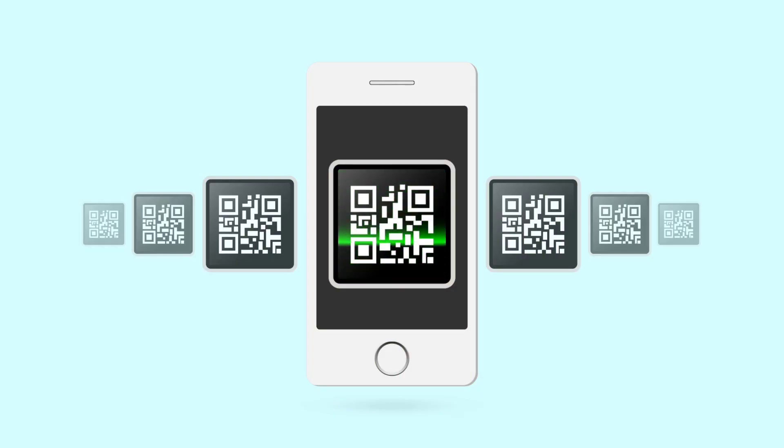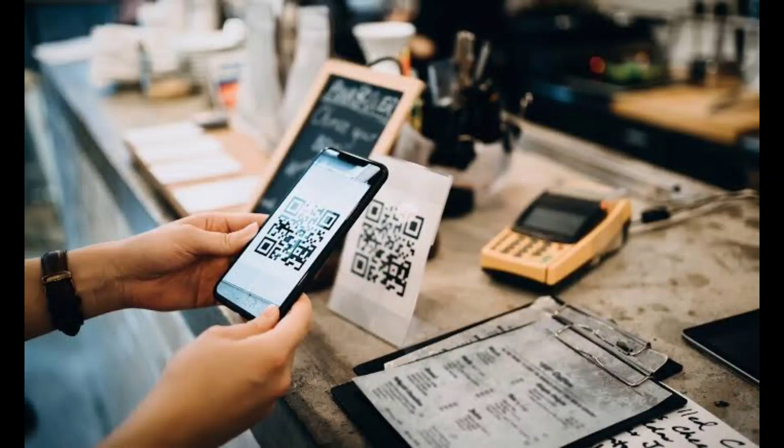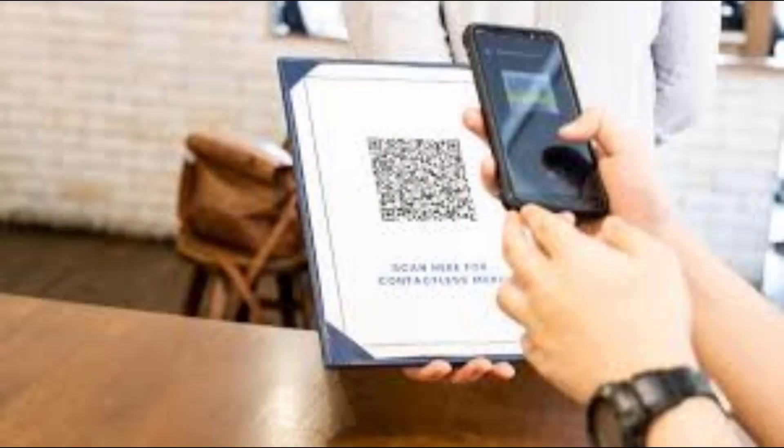Let's explore the origins of the QR code and learn how it works. Short for quick response, QR codes are scannable barcodes that store data. In the marketing sphere, they're commonly used to redirect users to landing pages, websites, social media profiles, or store coupons.